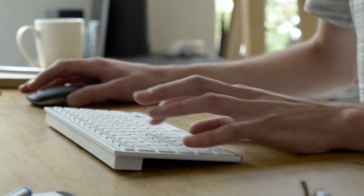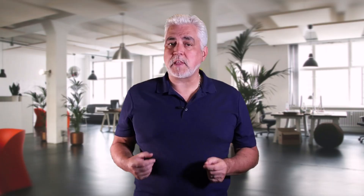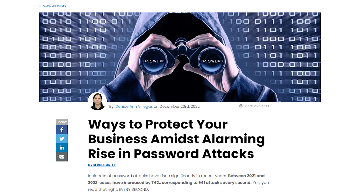Whether or not you should store your passwords in your browser depends on your personal security preferences. While it's convenient to have all your passwords in one place, it comes with significant security risks. It's essential to weigh the pros and cons and consider alternative options to ensure the security of your sensitive information. Ultimately, your online security should always be a top priority. To learn more, be sure to check out our article entitled Ways to Protect Your Business Amidst Alarming Rise in Password Attacks.